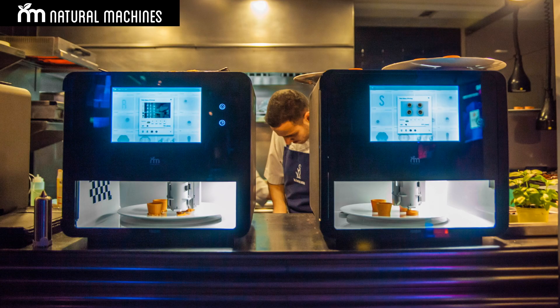Hello, good morning. My name is Emilio Sepulveda. I'm co-founder and CEO of Natural Machines. Natural Machines is a company that does that. This is Foodini. It's a kitchen appliance that is based on 3D printing technology. What we print is food.